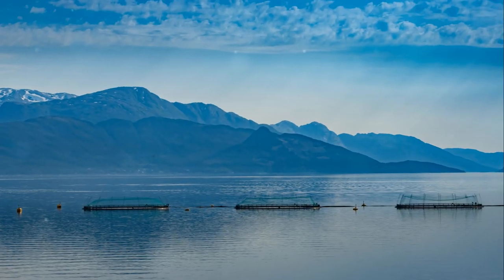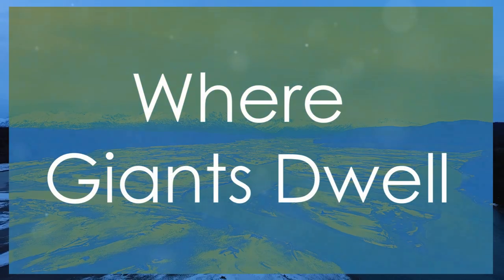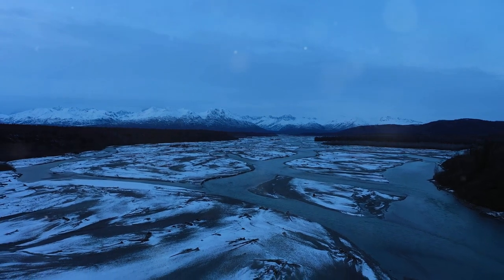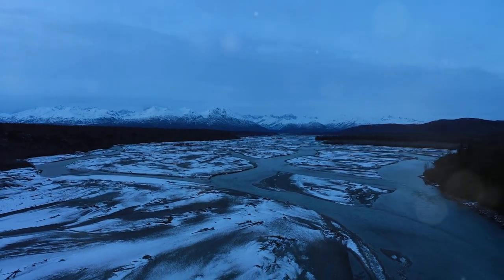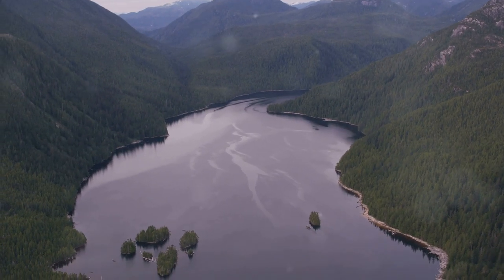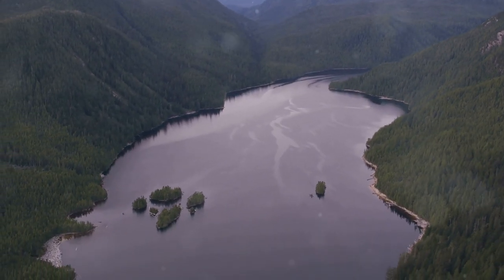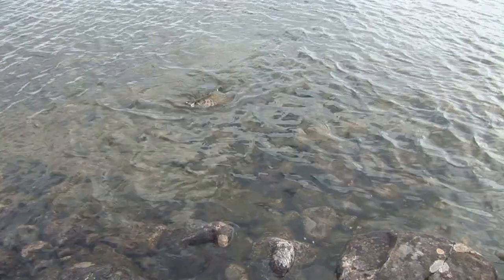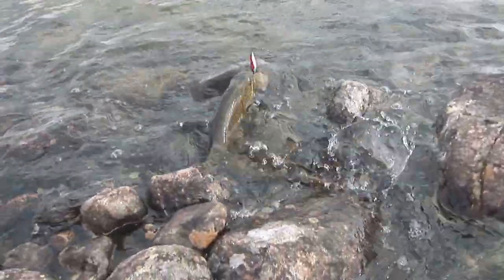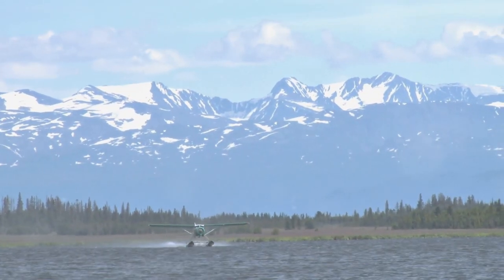So grab your tackle box, pack your sense of adventure, and hit that subscribe button. Let's get started. Our first stop is Lake Clark National Park and Preserve, a remote paradise nestled in the heart of Alaska. Lake Clark covers over 260,000 acres of pristine wilderness, offering a sanctuary for both wildlife and adventurers alike. This vast expanse is home to massive lake trout and feisty rainbow trout, making it a haven for fishing enthusiasts.